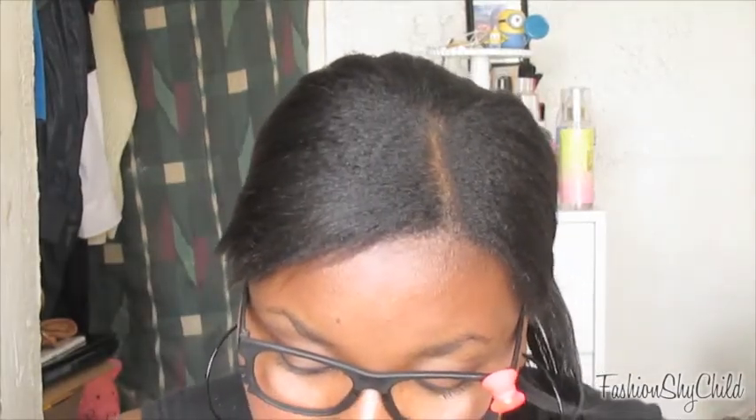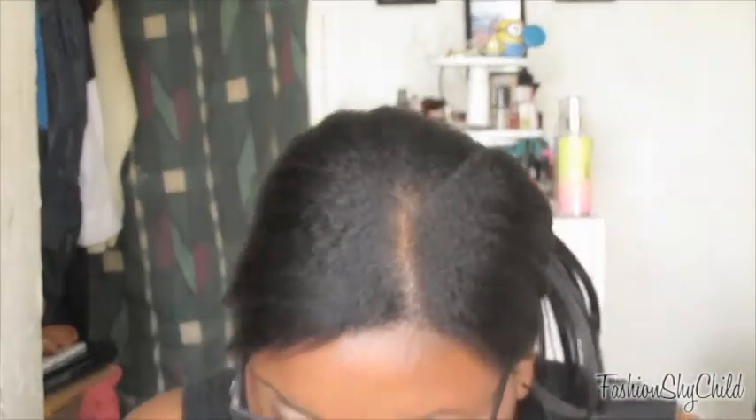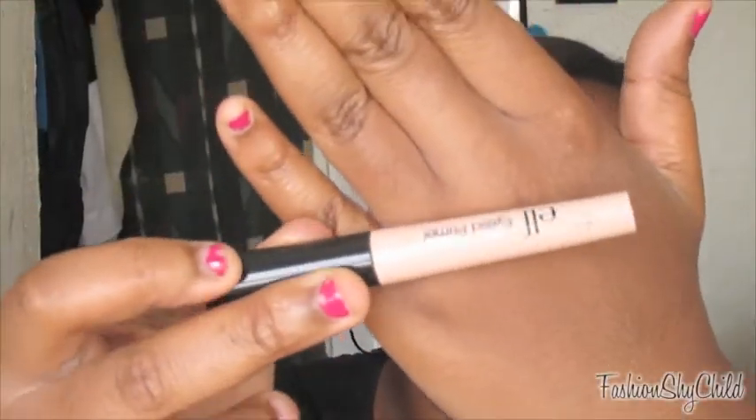Next is an eyelid primer — you can't forget your eyelid primer because you are going to be sweating and everything. You have to have your eyelid primer to make sure your eyeshadow stays on all day and looks nice. This is the e.l.f. Eyelid Primer in Sheer. This is a classic, very pretty.